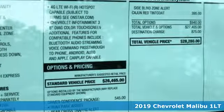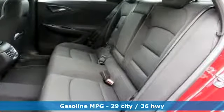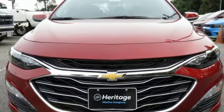It comes nicely equipped with features you'll love: streaming audio, power heated mirrors, dual zone climate control, and rear parking sensors.